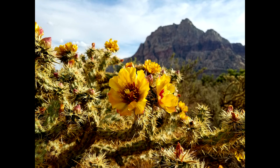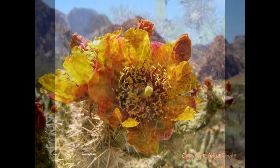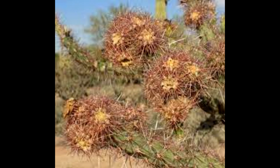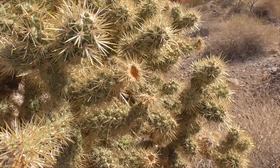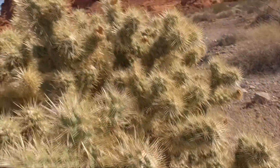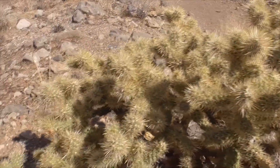These cacti flower from March to June with very bright yellow to bronze to red flowers. The flowers will age and give us these tannish tubular fruits, which are loaded with spines — that's how it gets its name. Because in Greek, acanthus means thorns and carpo means fruit, so acanthocarpa means thorny fruit.